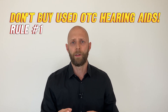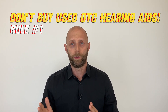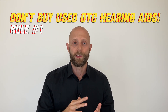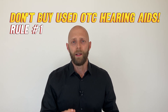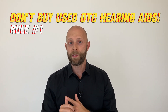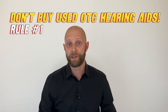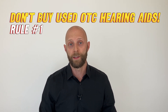You have no idea about the battery capacity — does it still last the whole day, eight hours, four hours, or only one hour? You don't know if it works or if it just stops working after a few minutes. And the repair of an OTC hearing aid is either not possible or so expensive that it surpasses the price of a new one. So that's why rule number one: never buy used OTC hearing aids online.